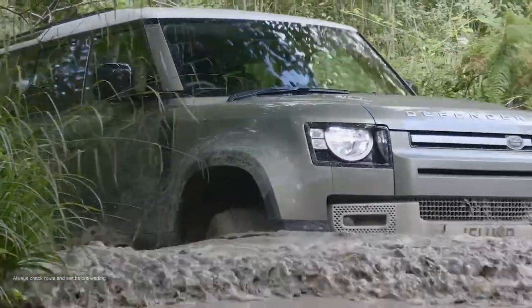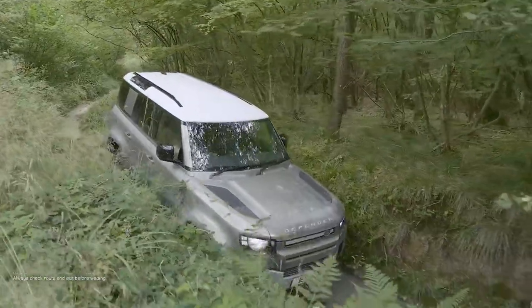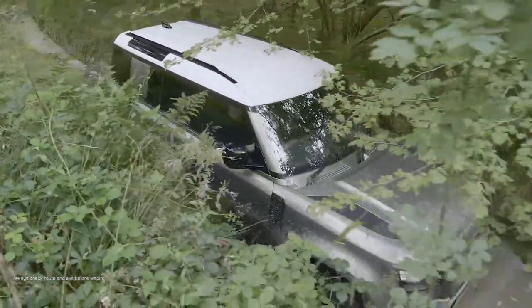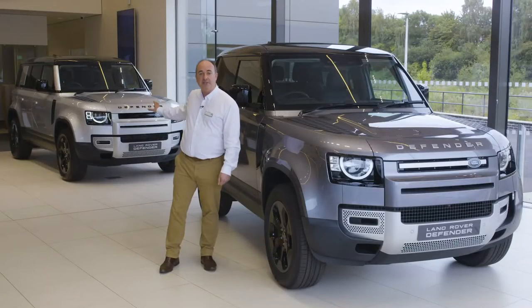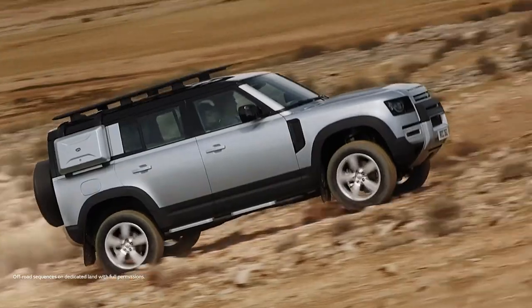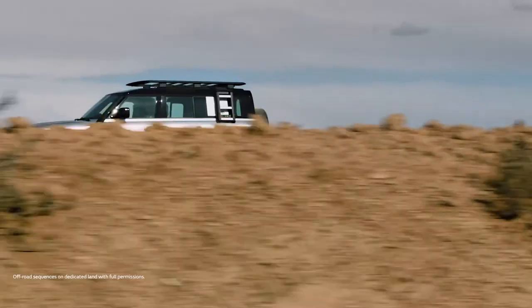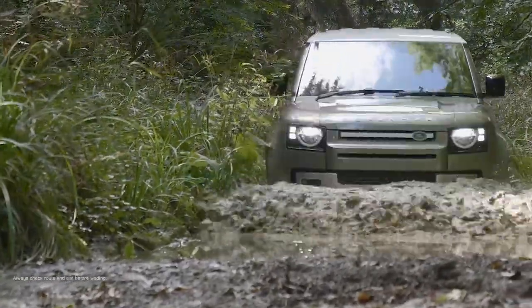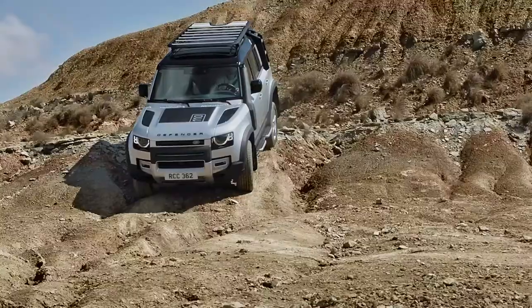Form is still secondary to function. All-wheel drive and a twin-speed gearbox are standard, with the move to an eight-speed auto a welcome refinement. The 90 rides on coil springs as standard, whilst the 110 is equipped with air suspension for a slightly smoother ride and height adjustment. Off-road demands dictate a high ground clearance of up to 29 centimetres, a wading depth of 900 millimetres, and wheels pushed to the corners for class-leading approach and departure angles.